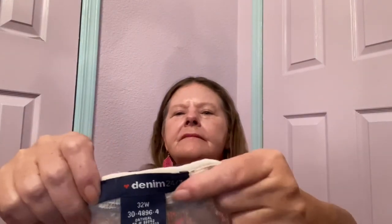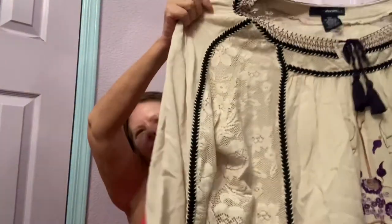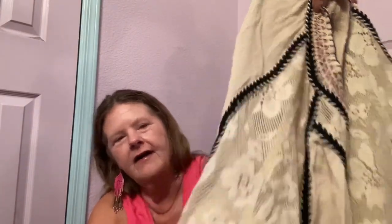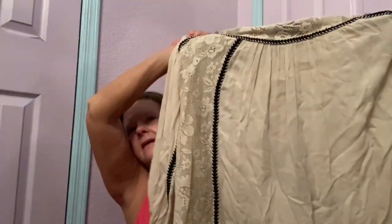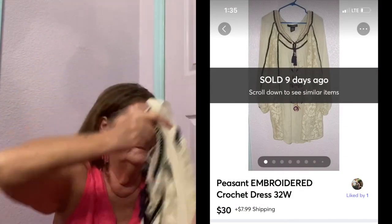Then I found a dress — this is by Denim 24/7 in a size 32W. It is a lightweight, peasant, gauzy dress that could actually be worn as a tunic. The length was 36 inches. It has pretty embroidered topstitch embroidery here, and then all this beautiful floral lace that is sheer on the sides. The front has a tie neck and is heavily embroidered. It's in a good size and could be worn as a dress or a tunic. $35 to $40 for that.